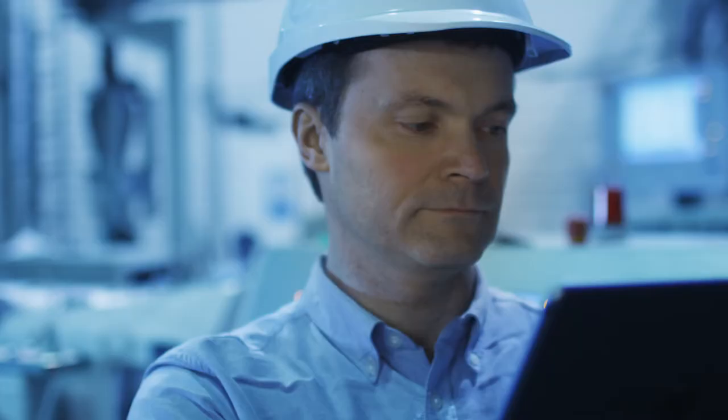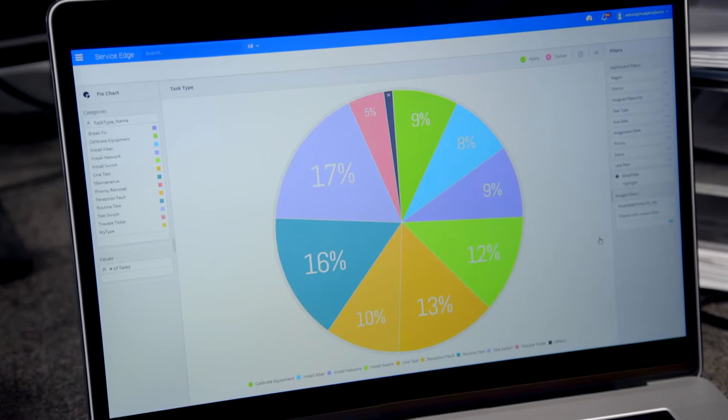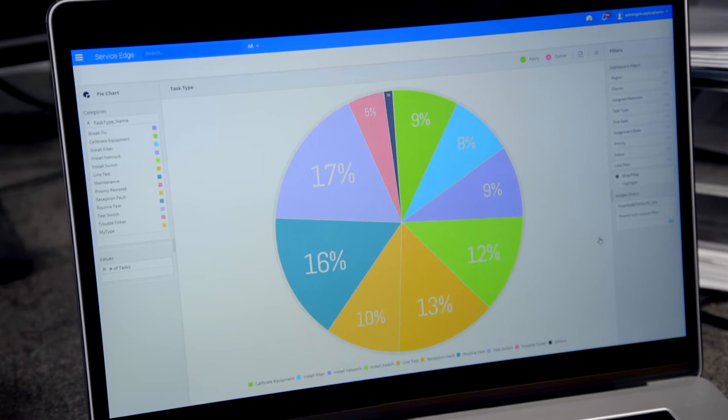Predict and prevent customer cancellations and no-shows, ensure technicians have critical job details at their fingertips, and measure performance against meaningful KPIs, continuously optimizing for your business goals.